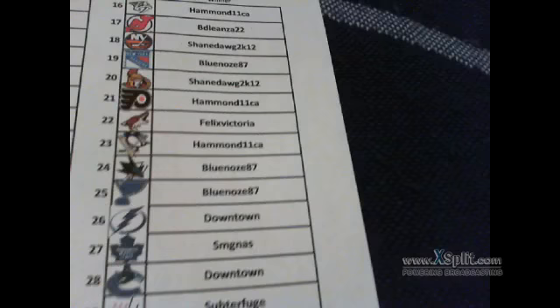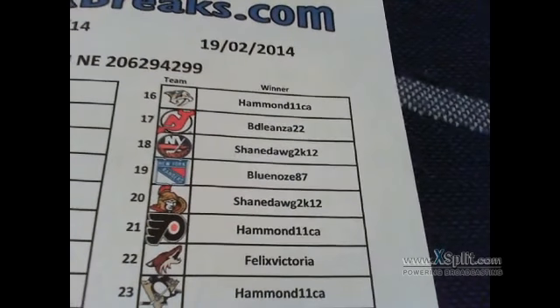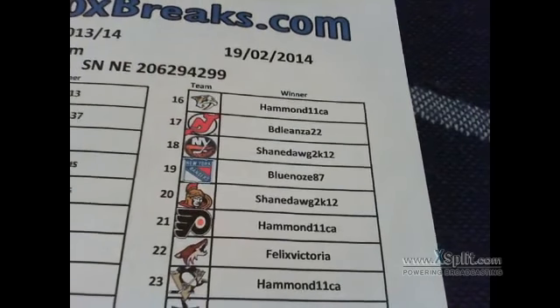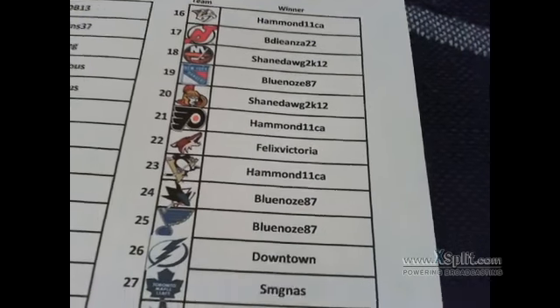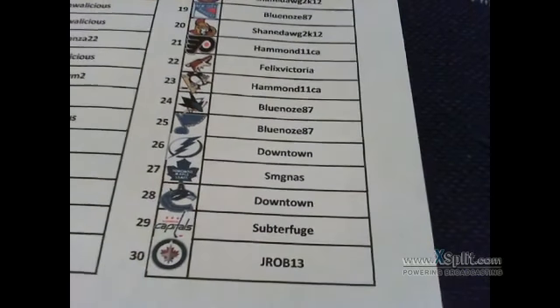PJ, Hammond 11 cleaned up the last three teams: Nashville, Philadelphia, and Pittsburgh — weird three-team pull. Philly's been usual but Pittsburgh last was weird. Beans, Shamedog, PJ, Shamedog, Hammond, Phyllis, Hammond, PJ, PJ, Downtown Steve, Downtown Mike, and J-Rob to finish off with Winnipeg. Here is the box and the serial number: E206294299.